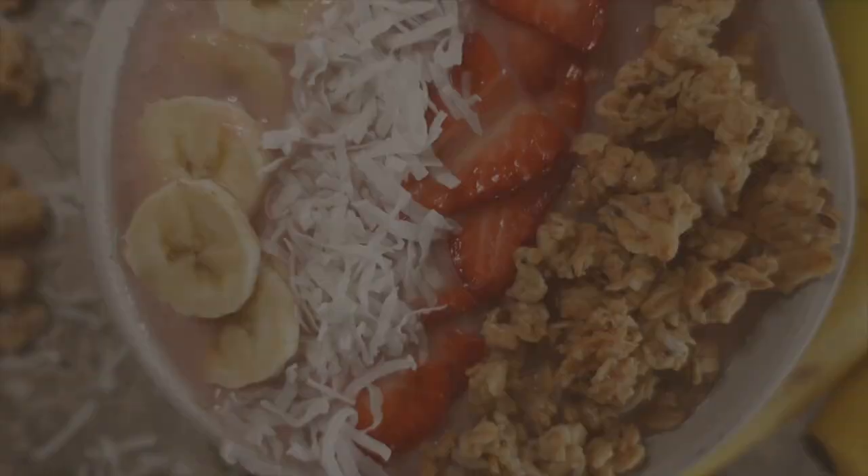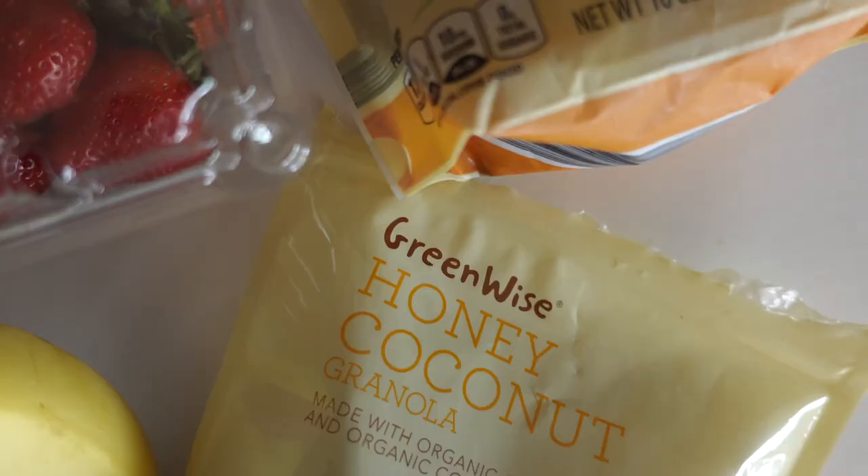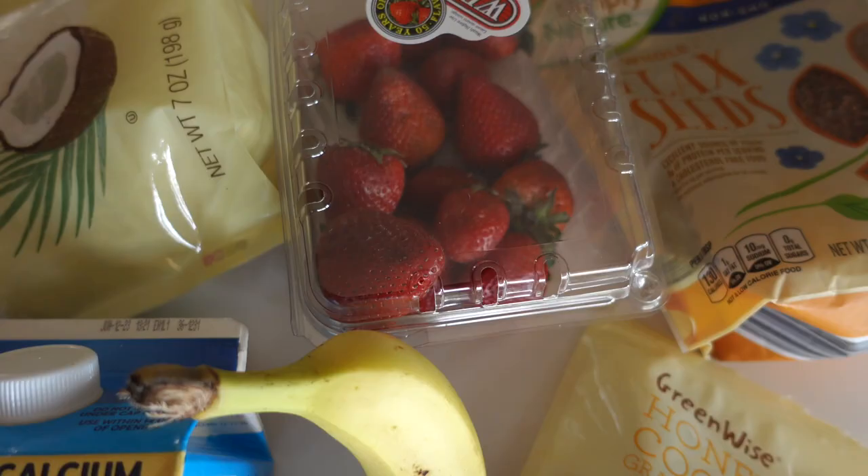Next up, we have the strawberry and banana acai bowl. Here are the ingredients — all of my ingredients will be listed down below in the description box. So if you are interested in making any of these recipes or need any help, I will have everything listed.